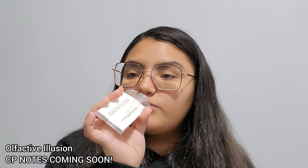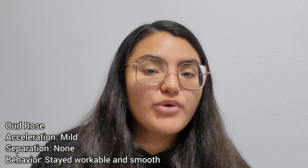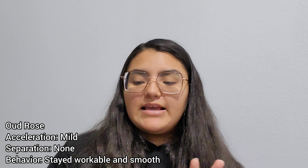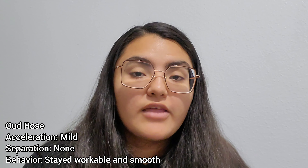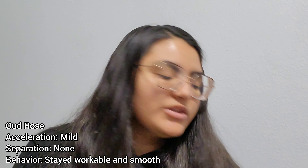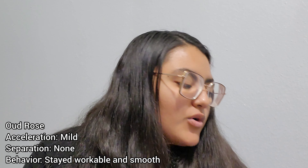Next one is Oud Rose — I never learned how to pronounce 'oud.' There's already a rose scent we reviewed in the first video, so I'm guessing this won't be the same. From the picture it looks like it might be a smoke scent with a rose. Keynotes are rose, smoke — I was right — calla lily, midnight iris, and black orchid. I'm excited for that smoky scent.